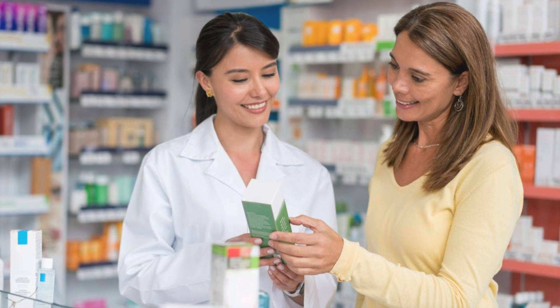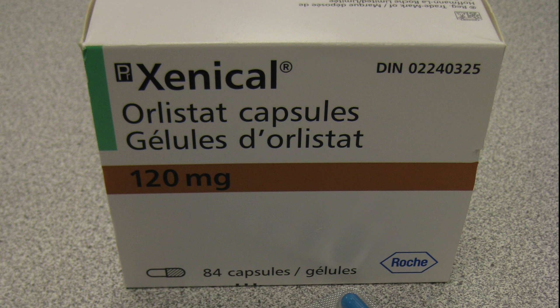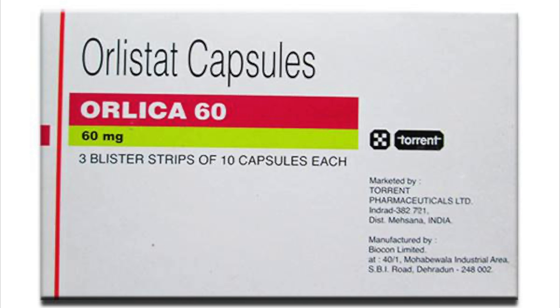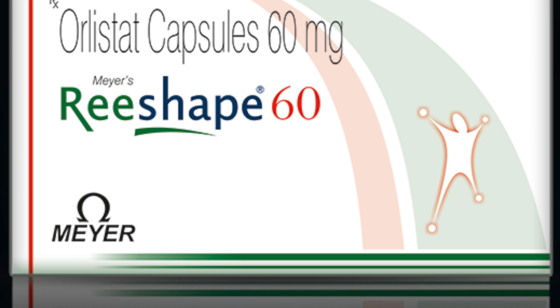In the United States, orlistat is marketed under the brand names Alli and Xenical. In India, orlistat is available under several brand names including Obeslim, Orlica, and Reshape. For more details on orlistat 60 milligram and 120 milligram, check the link in the description.